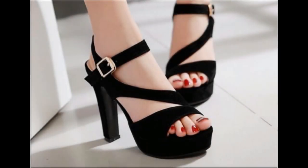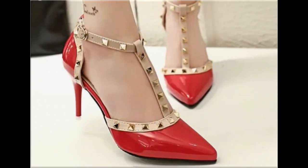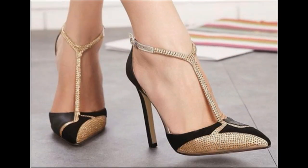Assalamu alaikum friends, welcome to my channel. I hope you are all well and doing great. In this video, I am sharing very pretty, beautiful, and stylish footwear's new designs and new collection.